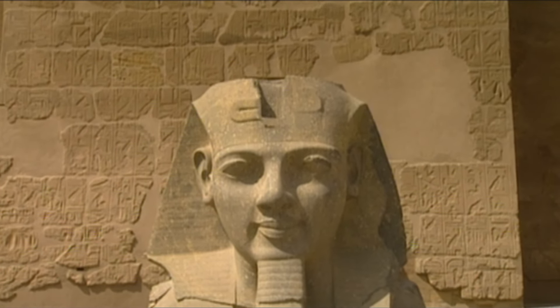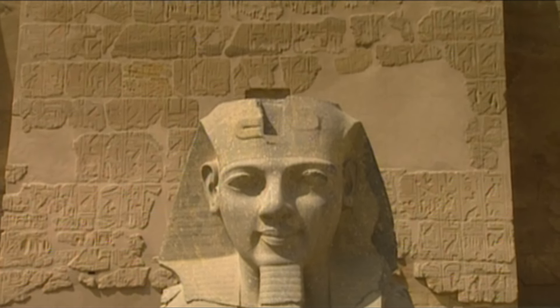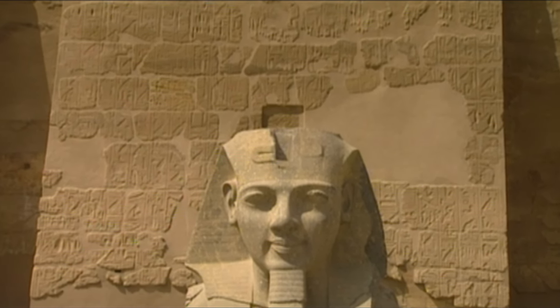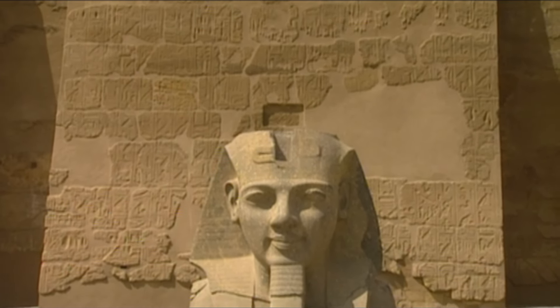In 1224 BC, King Ramses II's long life came to an end. He was one of the most important pharaohs, and his passing marked the end of a golden age for Egypt.